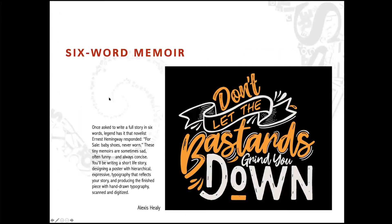We do a little six-word memoir — a story that describes your life in just a very few words. I thought this one was interesting: once asked to write a full story in six words, legend has it that Ernest Hemingway responded, 'For sale. Baby shoes. Never worn.' It tells a whole story — a pretty emotional context. So that's what students need to do.